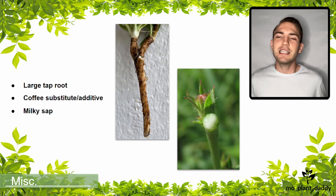Alrighty, that is all for this video. I hope that you all enjoyed learning about Cichorium intybus, otherwise known as chicory, with me. If you liked this video, please make sure to like and subscribe. Thank you for watching and I hope to see you all in my next video!